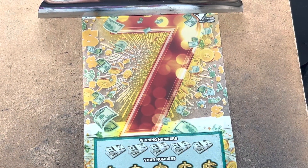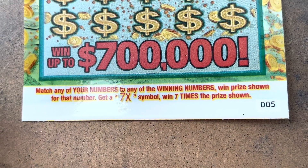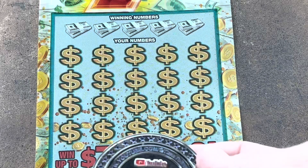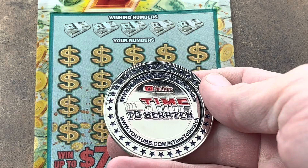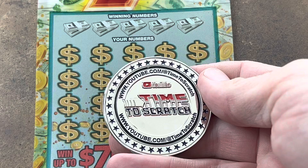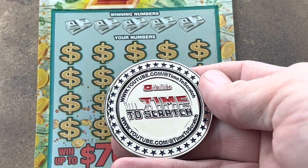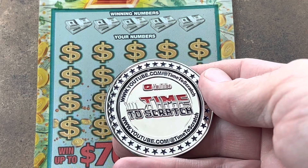It's called the 7 Game — matching numbers or a 7X — and we are on ticket number 5. Let's zoom in and we're going to use my new channel coin, y'all — Time to Scratch. If you'd like to get your own, you can have one for a $20 donation to the channel. Just send me an email: timetoscratch@yahoo.com. Let me know you'd like a coin and we'll talk about the three different ways you can pay — I've got Zelle, Cash App, or PayPal.